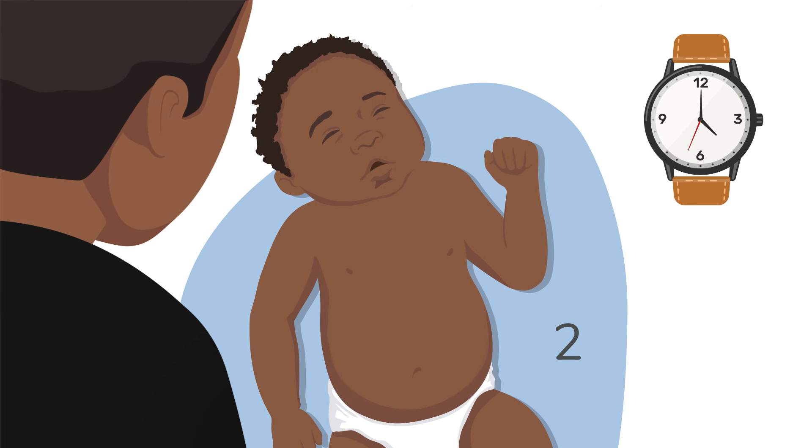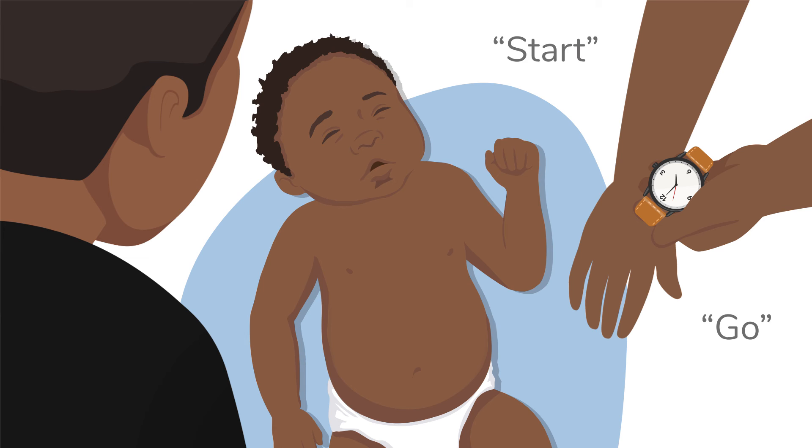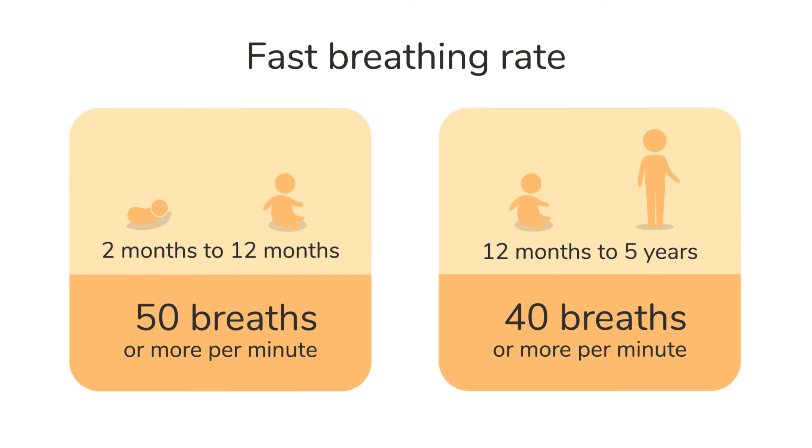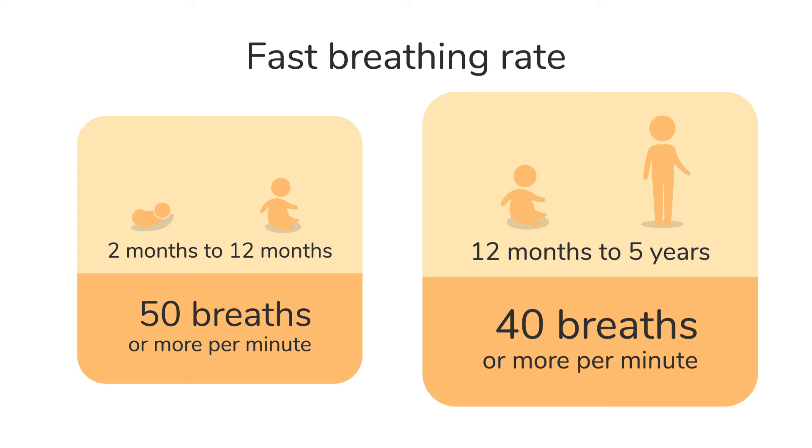I sometimes find it hard to look at the time and the child's breathing. It helps if someone else can say start or go at the beginning and stop at the end of 60 seconds, so I can focus on watching and counting the child's breathing. Once you have counted how many times the child has breathed in, in 60 seconds, you can check to see what the fast breathing rate is for the child's age. For a child between 2 months and 12 months, fast breathing is 50 breaths or more per minute. For a child between 12 months and 5 years, fast breathing is 40 breaths or more per minute.